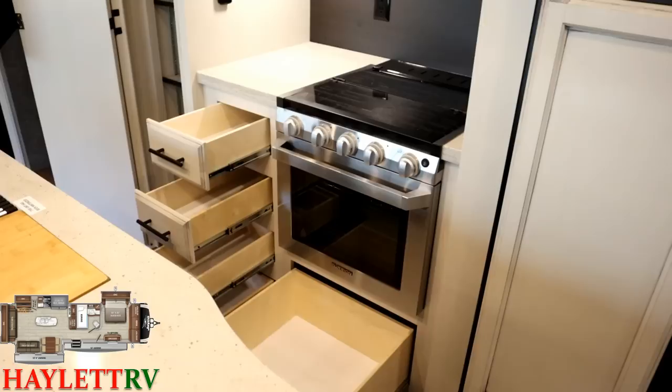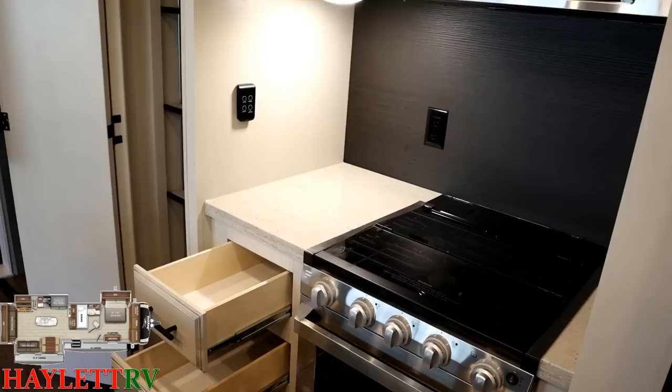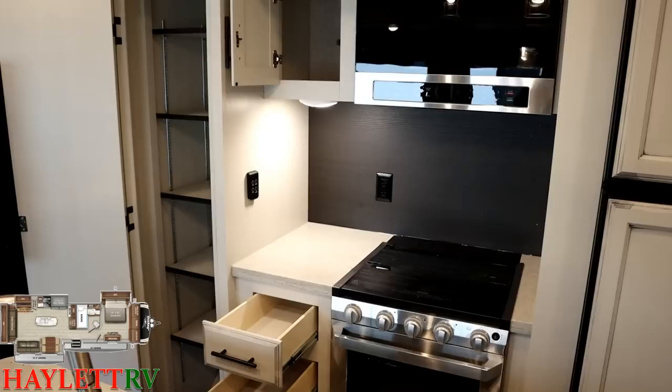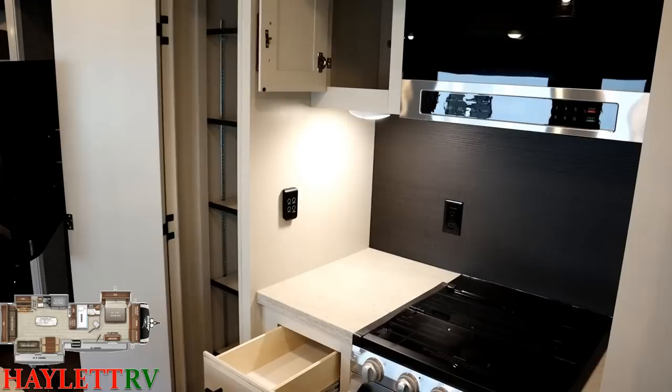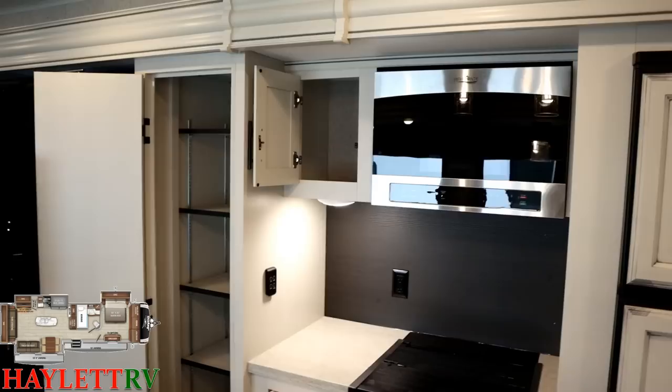Just like under the refrigerator, Jayco maximizes drawer space — four drawers down to the floor beside that larger 22-inch oven. Inside the kitchen alcove you can see easy-reach household outlets, and that little black panel against the wall is the BM Pro system — basically the master control center of this RV. Each of those panels throughout the RV does different things in different areas, so they're context-sensitive. You'll see that especially in the bedroom, where there are two of them next to each other doing very different things.